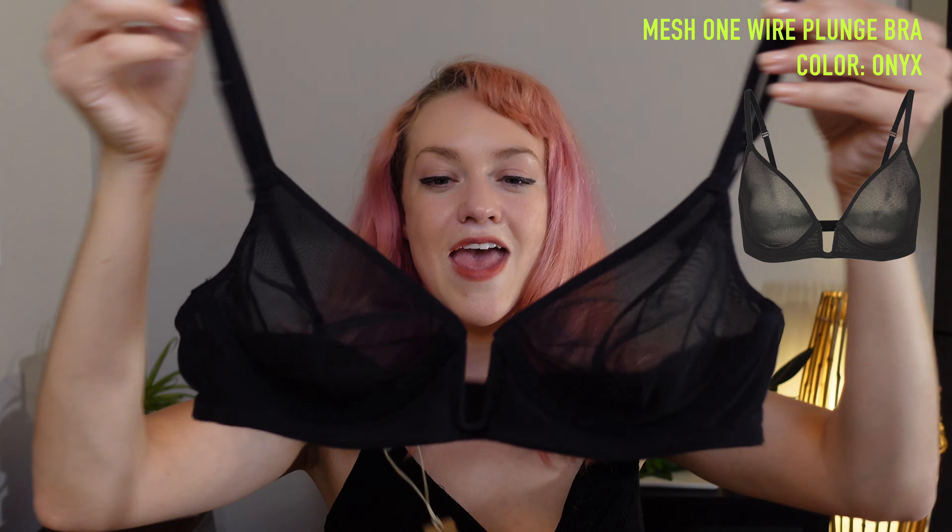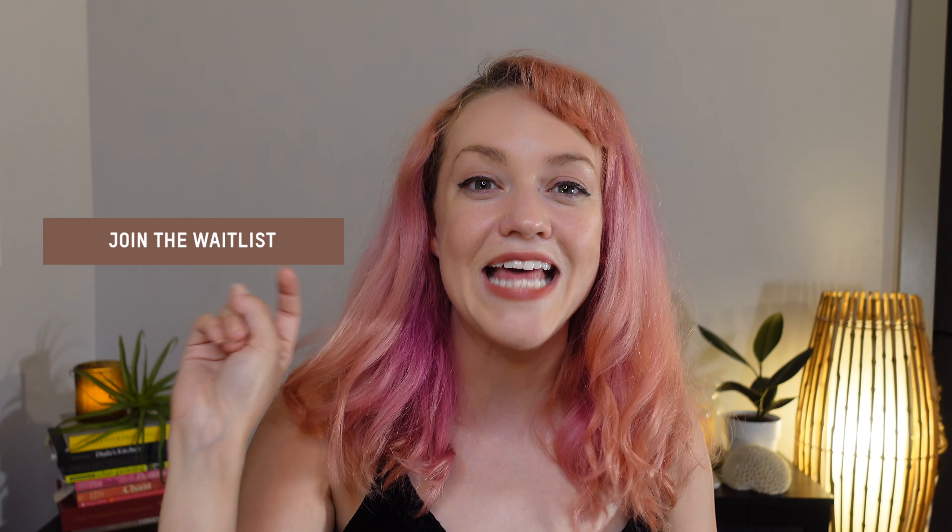First up, and I'm most excited about this one, this is the Mesh One Wire Plunge Bra. I have been stalking this bra on the website for like a year and it's always sold out. I clicked that little join the waitlist button — either that waitlist doesn't really exist, or this list is so long that I'm finally gonna get an email in like two years. Kim K did not let me know this was restocked, but I did snag it. So let's check it out.